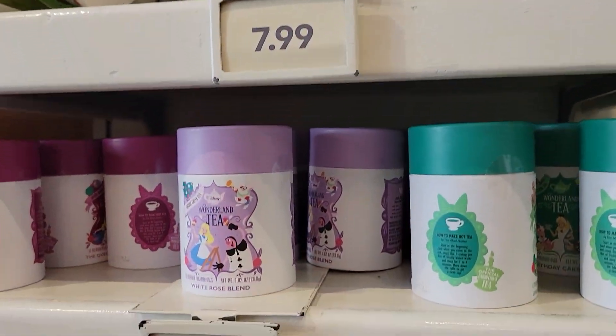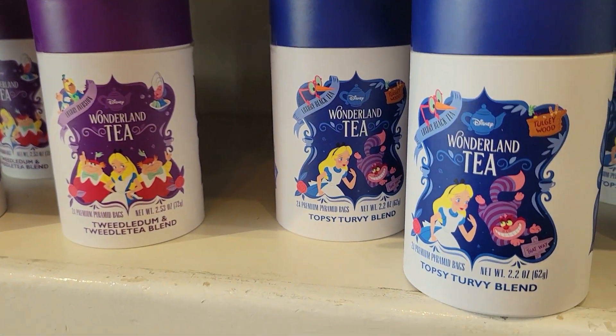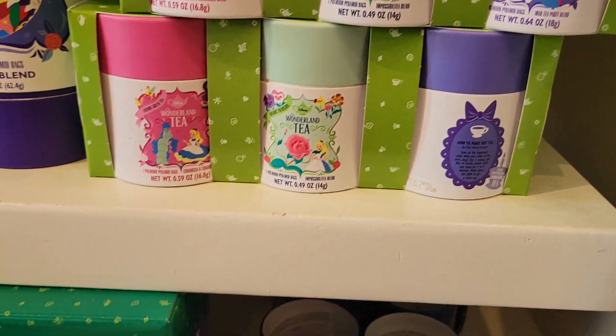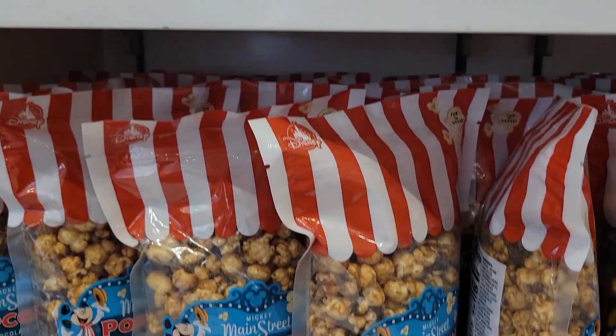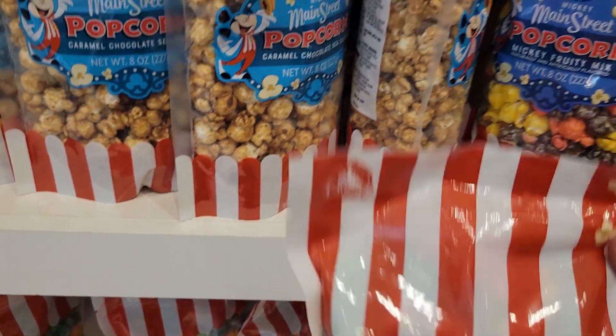It's so delightful to look at the rainbow of bulk candies, flavored popcorn, decadent truffles, tempting cookies, and all the packaged sweets and whimsical finds, like all the different flavors of Rice Krispie Treats. It's a sugar lover's paradise. Give me all the sugar.